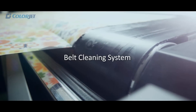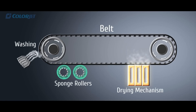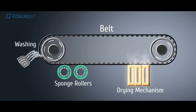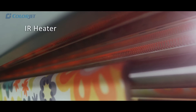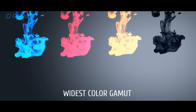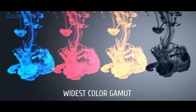Vastra Jet has its own belt cleaning system equipped with water jets, brush roller, and a super absorbent roller. It also has a belt heater which ensures that no water traces are transferred onto the fabric. It is also equipped with an energy-efficient IR heater for quick drying of fabrics, and the widest color gamut of inks for vibrant color prints.